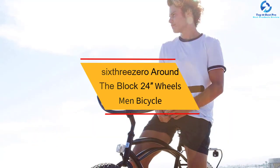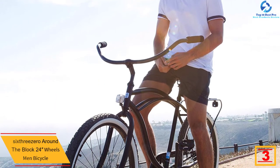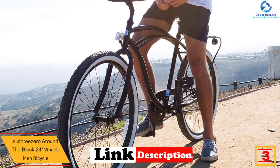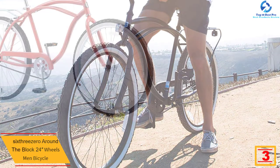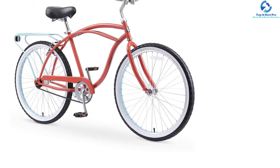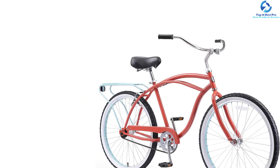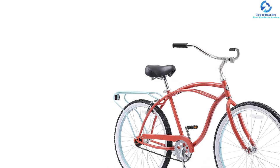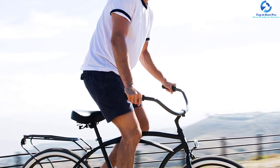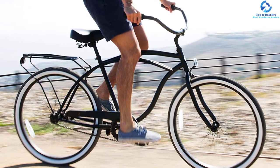At number 3, we have the 630 Around the Block 24-Inch Wheels Men's Bicycle. This classic beach cruiser from 630 is composed of a 15-inch durable steel frame, perfect for casual and comfortable riding throughout the neighborhood and daily commuting. The upright riding style keeps shoulders and back comfortable. The wide cruising handlebar and dual spring saddle with foam grips offer a stable ride. This single speed product is perfect for flat terrain and includes a pedal-backward coaster brake for simple stopping. The 24-inch aluminum wheels with waffle tread tires offer a cushioned ride.